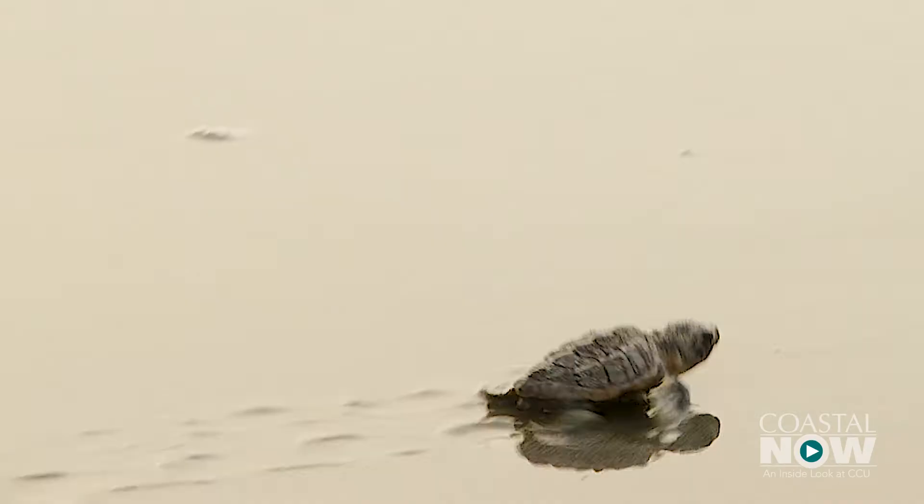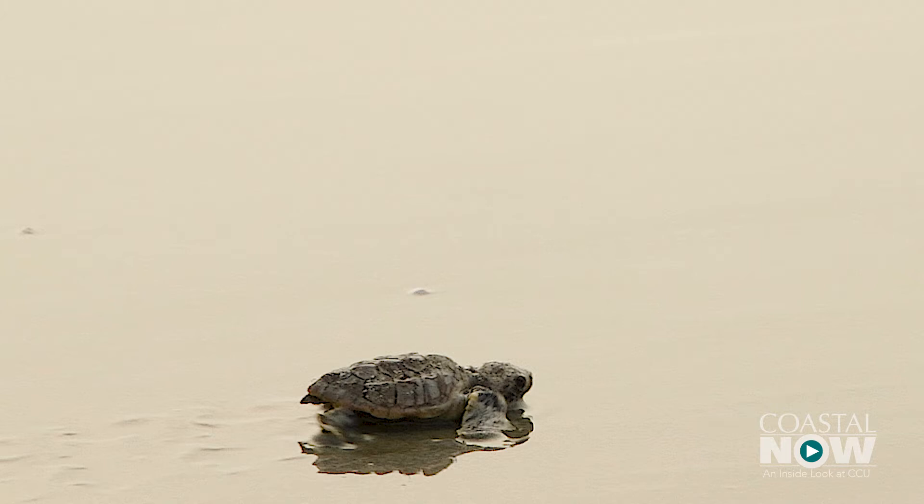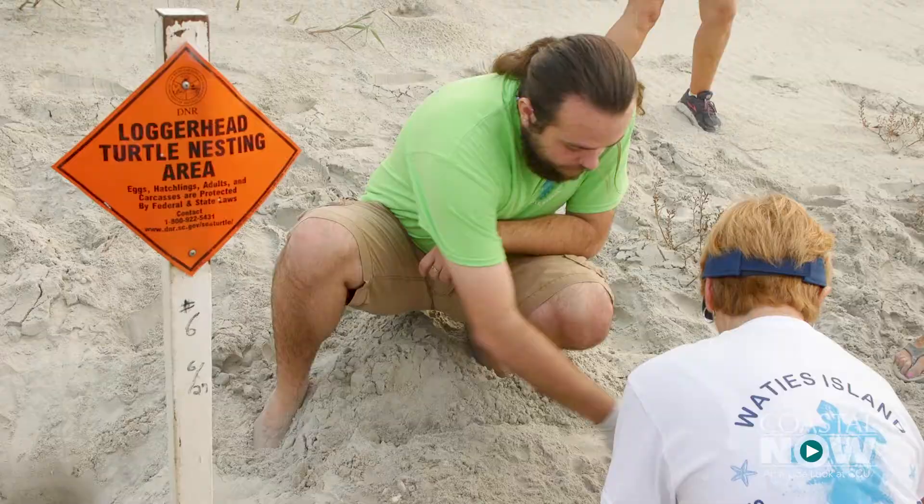Regardless of whether a live hatchling is found, being involved in work such as this is beneficial for students. We actually get to see that research getting done. COSO is really helpful with the hands-on experience and it gives you an experience like no other college. The experience coming out to Wadey's Island and being able to see things firsthand — it's invaluable.